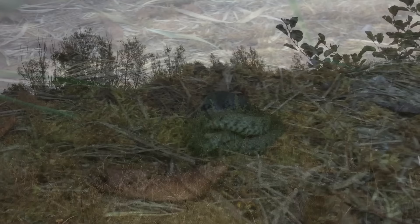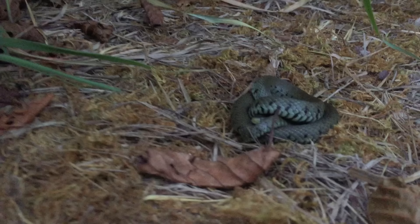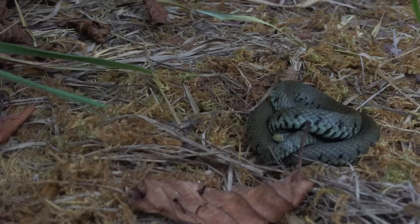After my failed attempt at filming and releasing a snake at the same time, we walked back to the car. On the way we passed by one of the refuges not in this survey and had a quick look underneath it. Sure enough there was another snake, but as the survey was complete we left him be.